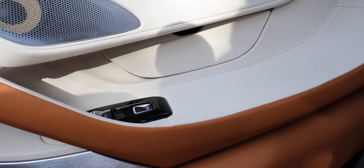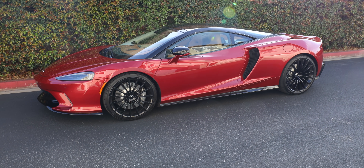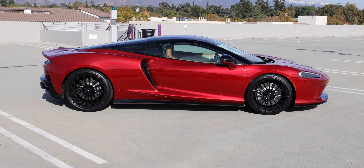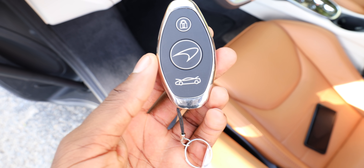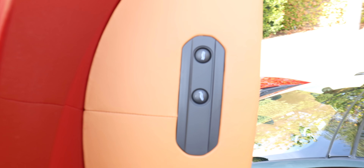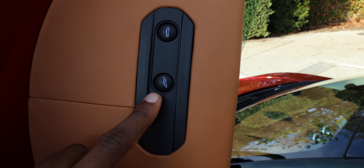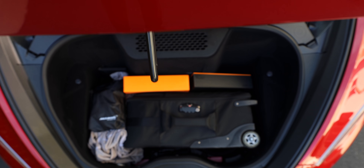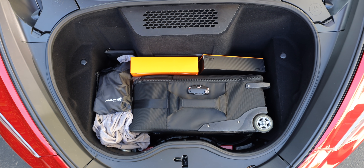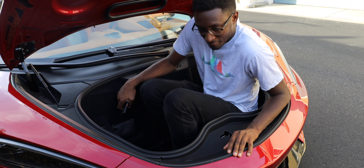Speaking of storage space, one place you will find a lot more of it is in the front trunk of the McLaren GT. There are three ways to open the front trunk: you can press the front trunk button on the key, or on the left side of the steering wheel there's a button with the same image — press that and it'll open the front trunk from inside the car. Or if you're outside the car, there's another identical button on the door, only visible when the door is open. So there's no way you forget you have a front trunk. The frunk itself is actually quite big — bigger than the Tesla Model S — and I fit a suitcase full of video gear in there just fine.